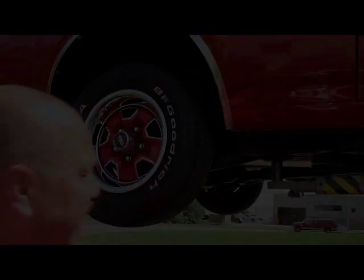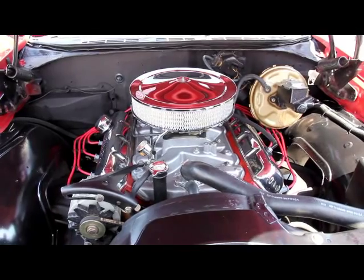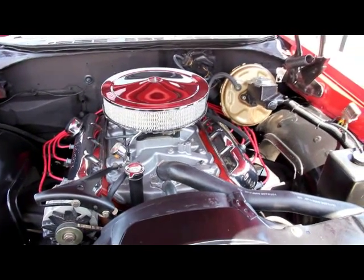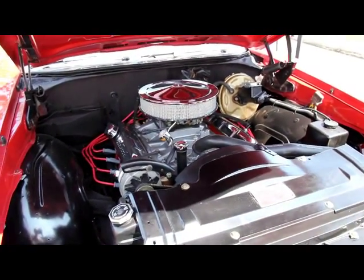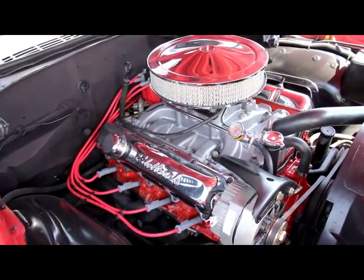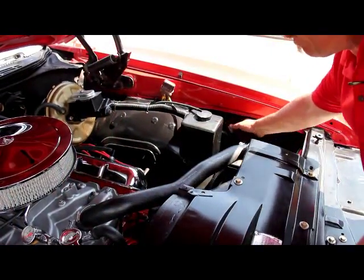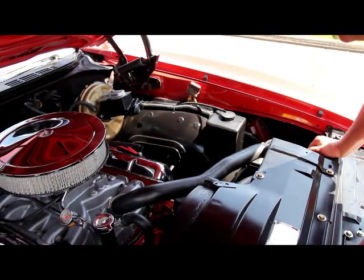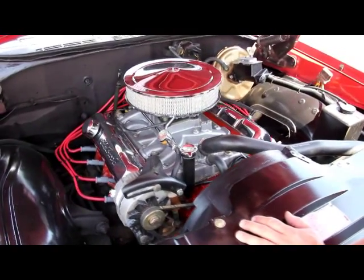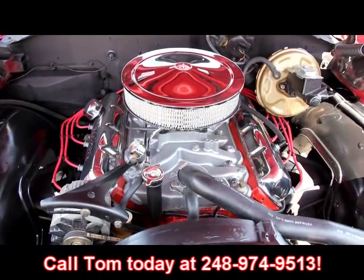Let's lower it down and take a look at that 455. The wheel wells look great, the firewall looks great. It's got power brakes on it, Edelbrock intake, 455 under the hood. Good looking Edelbrock valve covers, brand new MSD wires. Looks like an HEI distributor, Holley four barrel. Looks like a brand new radiator — alternator looks new also. You'd be proud to pop the hood of this thing at a car show. We've got an MSD box over here powering up that distributor. It's a 442, the top goes down, and it's got a big block in it guys — it's not going to last long. Make sure you give Tom a call at 248-974-9513 and let Vanguard Motor Sales put your dream in your driveway.